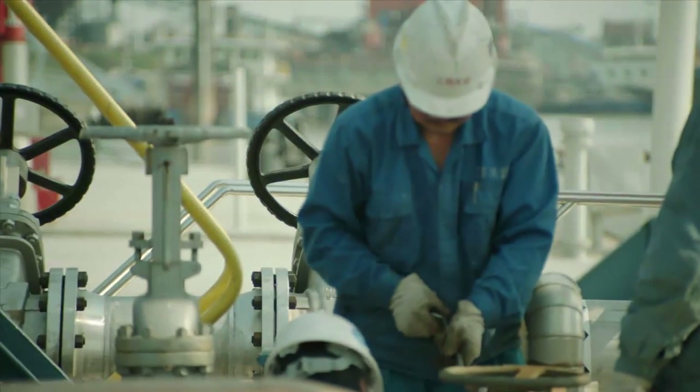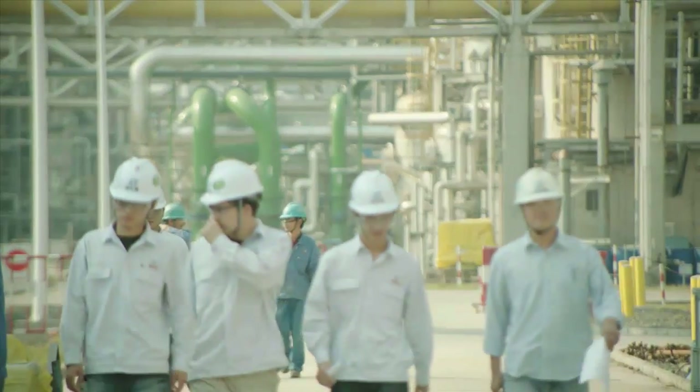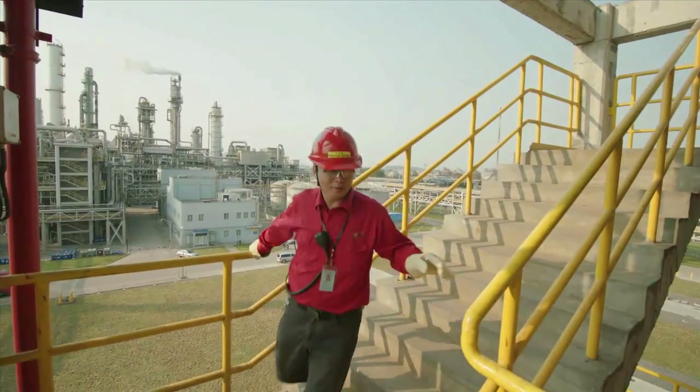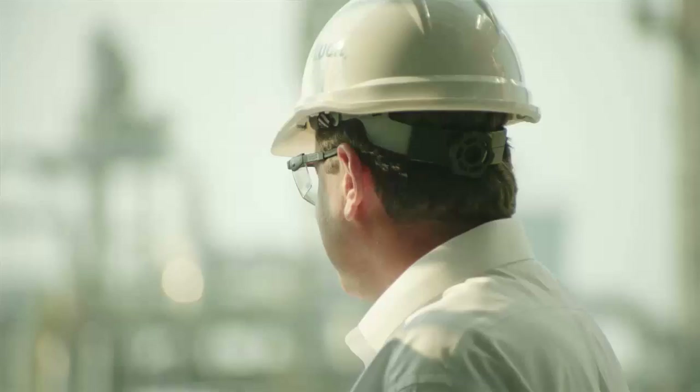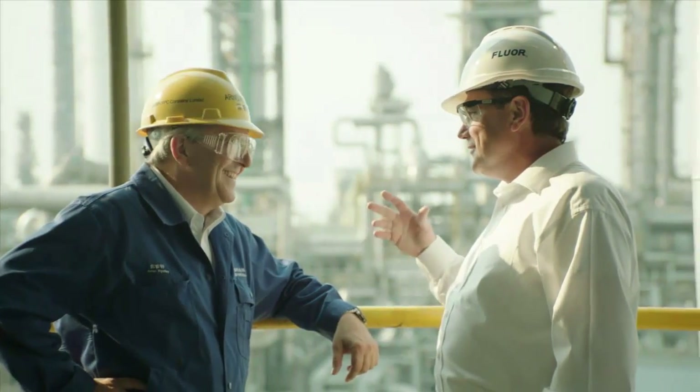On a sole source basis, the client chose the partnership of Fluor, Daelim of Korea, and Toyo of Japan as contractor based on its performance during IPS Phase I. Fluor was responsible for engineering management, procurement, and construction management.